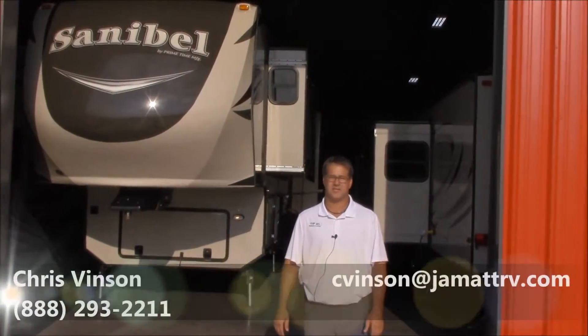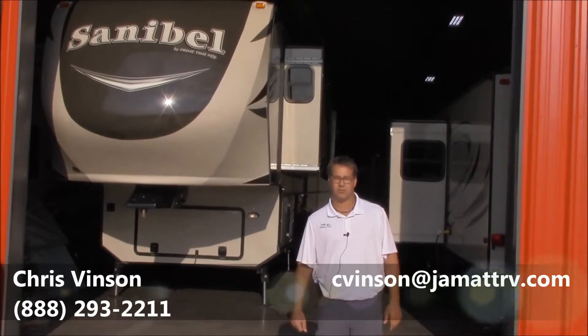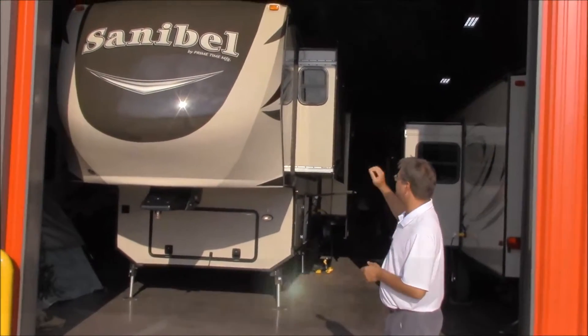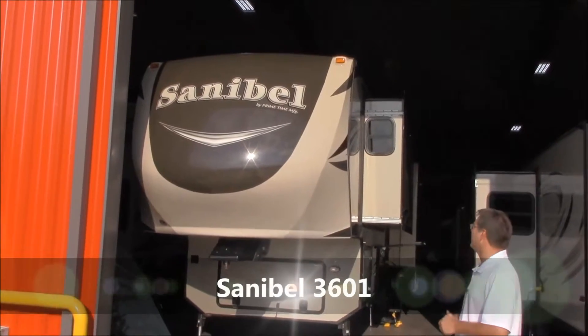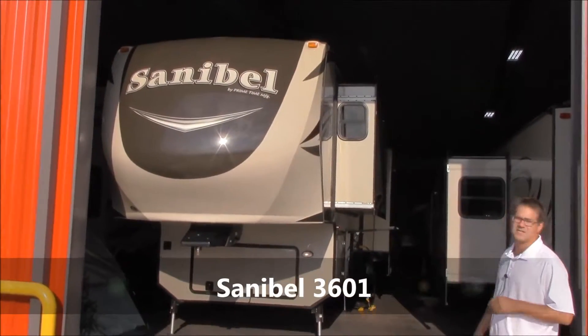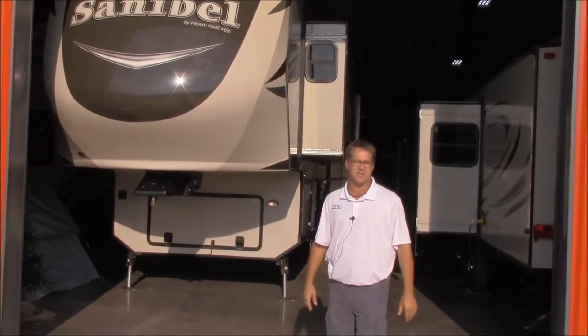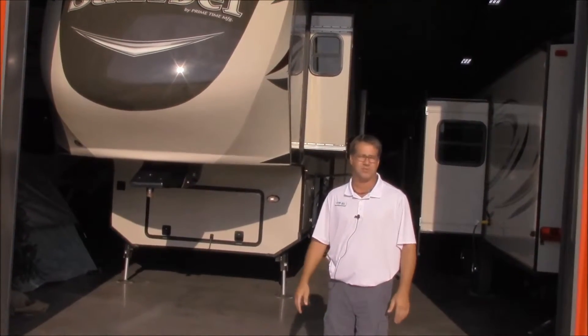Hello guys, this is Chris Vincent out here at JMAT RV in Poto, Oklahoma. I want to send you a quick video. This is a brand new Sanibel 3601 Primetime, huge, nice luxury fifth wheel. What I'm going to do is kind of just take you through the outside and the inside and show you some of the high points of it.